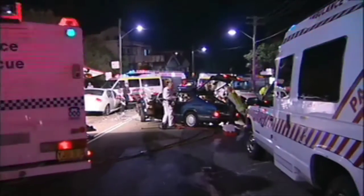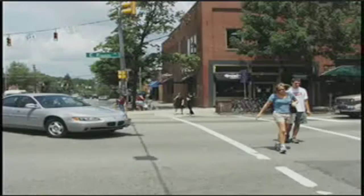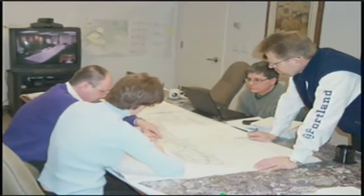People like policemen, firemen, and other first responders, even psychologists, cyclists, and pedestrians play a key role. RSAs put the right teams in place to solve safety problems on existing and new roads or intersections.